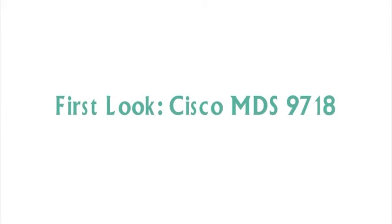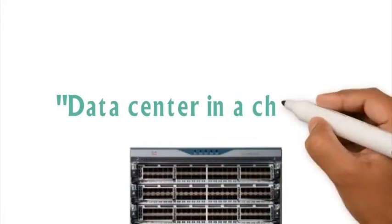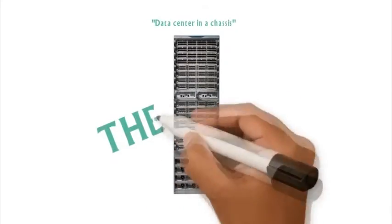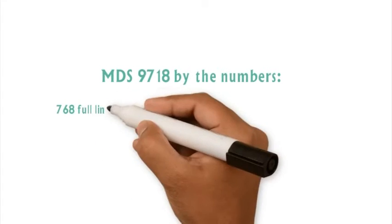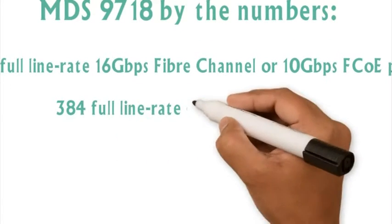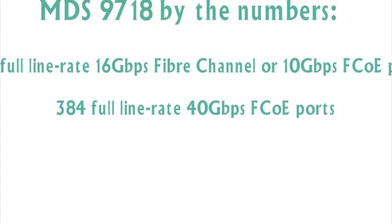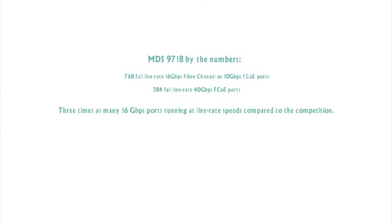Now as part of our first look, here is your first look at the Cisco MDS 9718. Cisco refers to this as "a data center in a chassis," but I refer to it as the beast, and you're about to see why. The 9718 solves storage growth and infrastructure consolidation problems by scaling to as many as 768 full line rate 16 gigabit fiber channel or 10 gigabit FCOE ports, or 384 full line rate 40 gigabit FCOE ports. That's three times as many 16 gigabit ports running at line rate speeds compared to the competition.